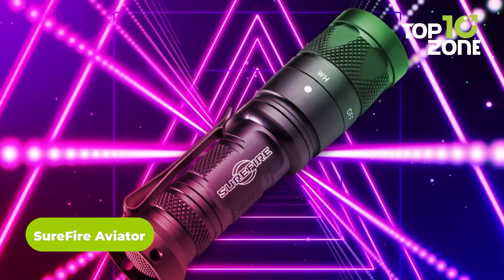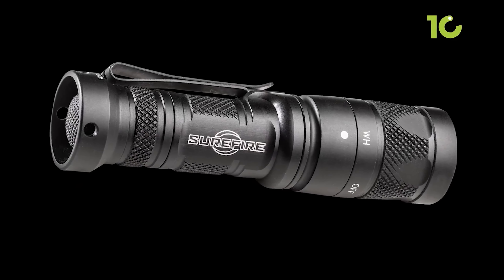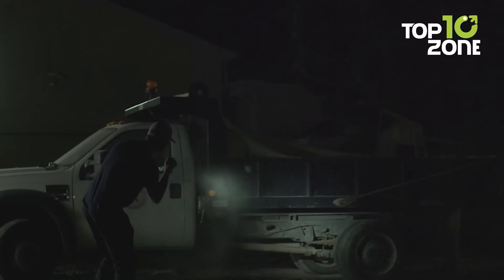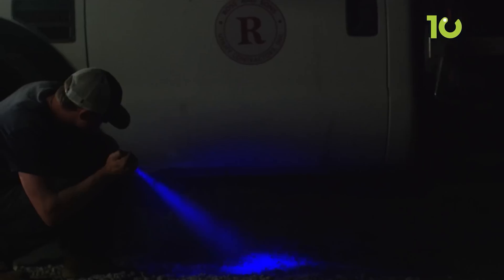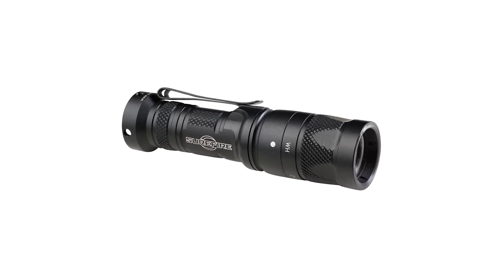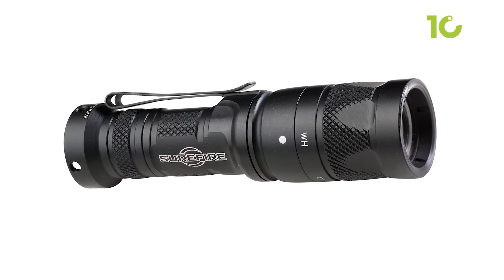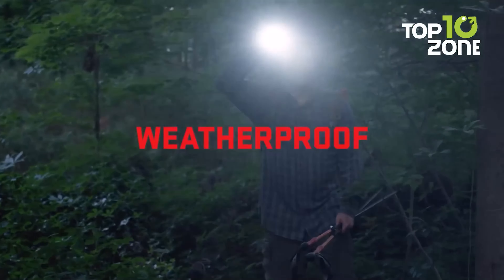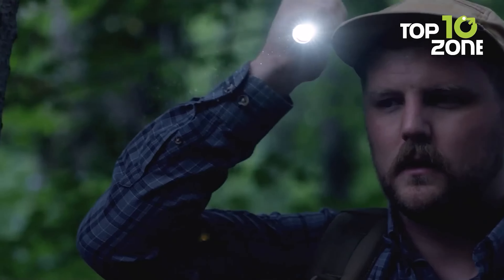The Surefire Aviator is a virtually indestructible flashlight that guides you through the night. Despite its compact size, it has a high output of 250 lumens and a peak beam intensity of 9,300 candelas. It features regulated white light and colored LEDs with a maximum run time of 1.5 hours, powered by a single 123A battery that can serve you for 10 years. Made from high-strength aerospace aluminum with mil-spec anodizing, it's also waterproof thanks to O-ring and gasket sealing.